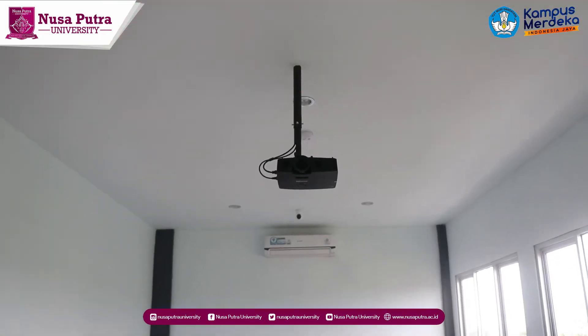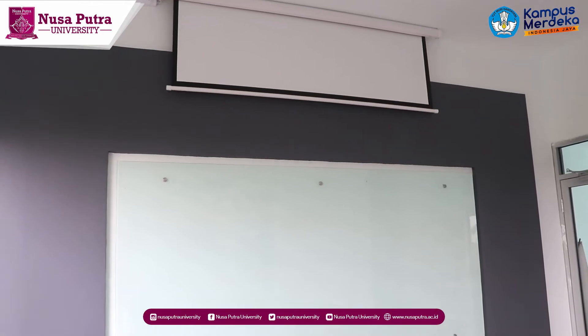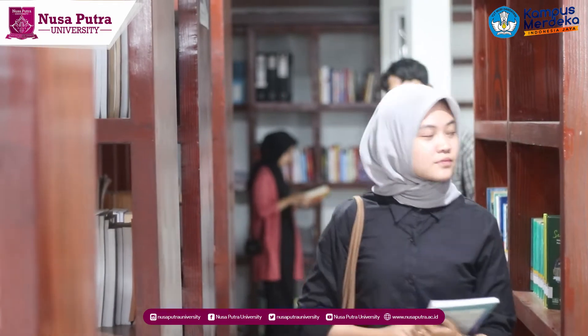The cluster also features a comfortable lecture classroom designed to conduct online and offline classes, and an integrated library that serves the literature needs of all students.